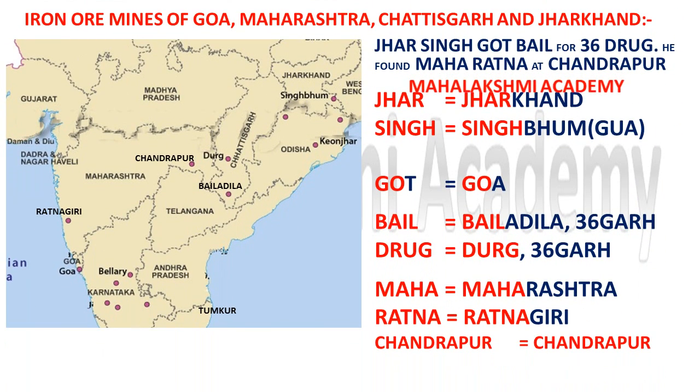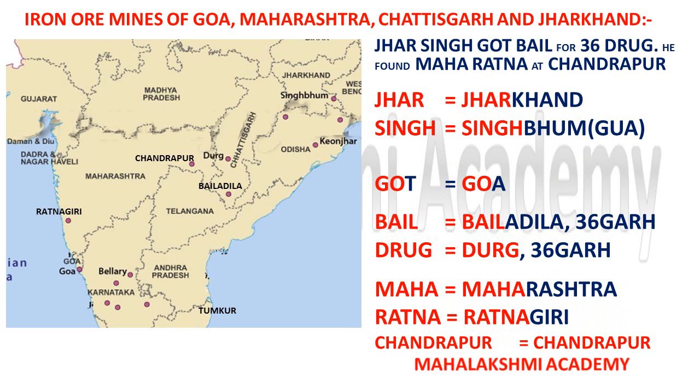Another trick will help us learn the iron ore mines in Goa, Maharashtra, Chhattisgarh, and Jharkhand. The trick is: 'Jharsingh got bail for 36 drugs.' Jharsingh was a thief who got bail for 36 drugs. 'Jhars' stands for Jharkhand and 'Singh' stands for Singhbhum, so Singhbhum is in Jharkhand. 'Got' stands for Goa — there is only one iron ore mine in Goa.